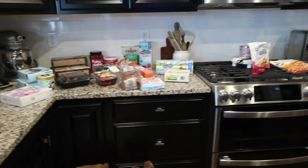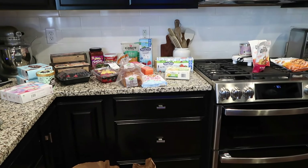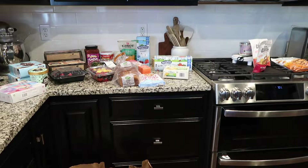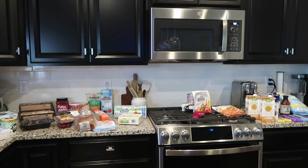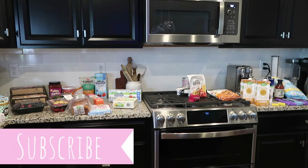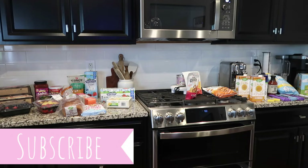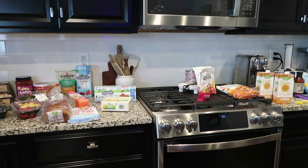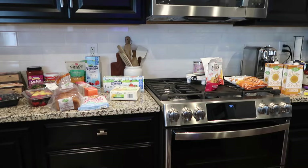Hey guys, welcome back to my channel. We're gonna kick this one off with a grocery haul. We just got back from Wegmans and got all of the good things. Then we are going to get into some fall decorating. Let's show you guys what we picked up for this week. We also have the boys' party this weekend, so there's a couple things for that out in the garage — we just got some sodas and juice boxes.